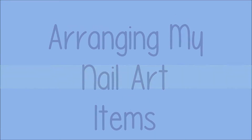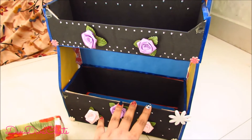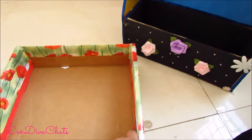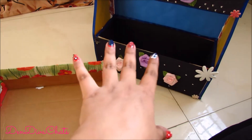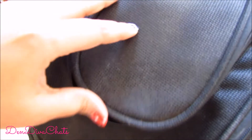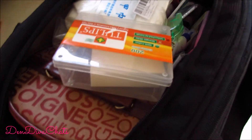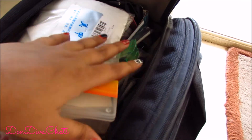I have emptied all my nail art stuff from here and this box — a whole lot of stuff was there. If you are following me on Instagram, you must have seen my post. I've kept all the items in here in this bag.